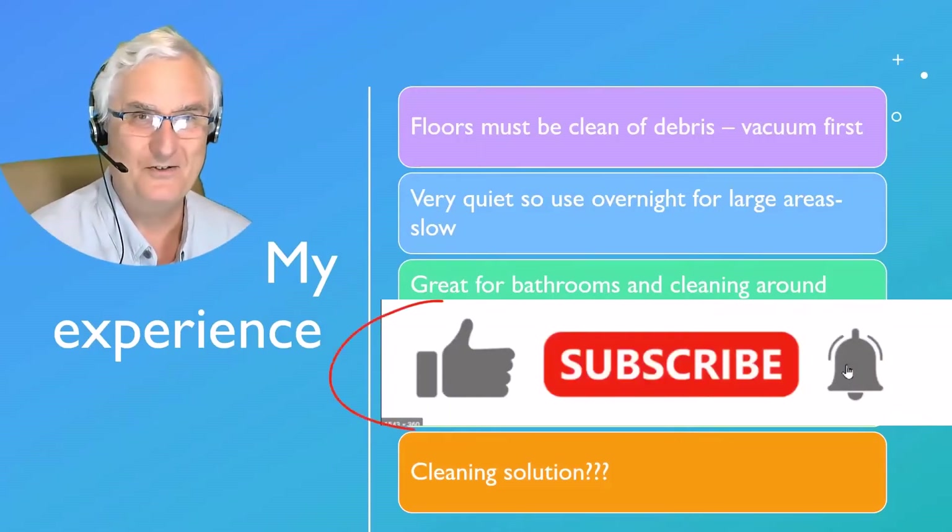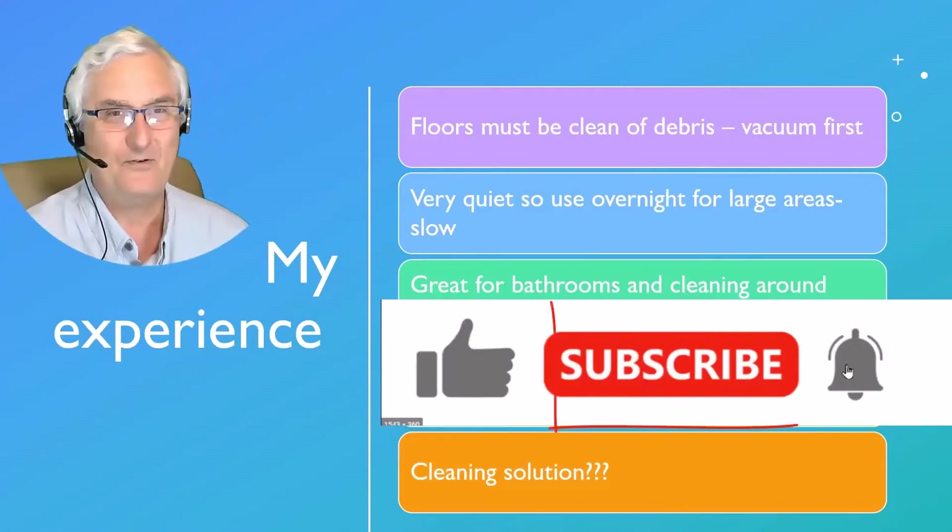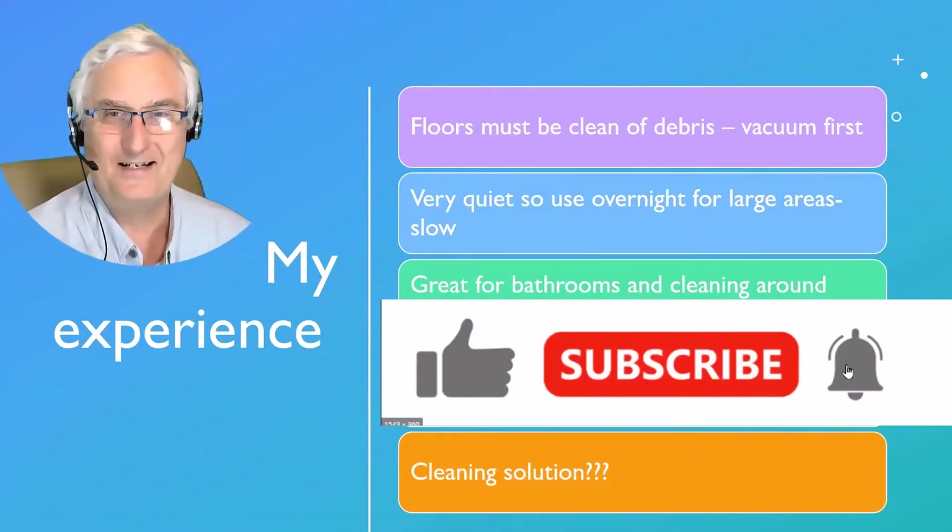This is an inexpensive way of keeping your floors clean and will certainly help seniors stay in their homes longer. It's Ron Brown with Tech for Seniors — remember to click like and subscribe, and we'll see you for the next video.